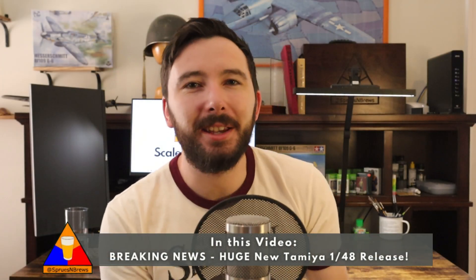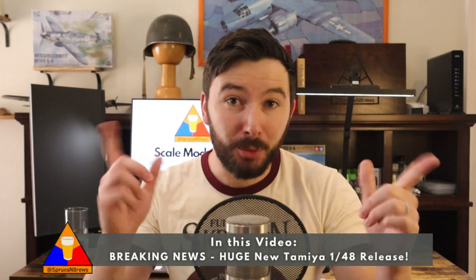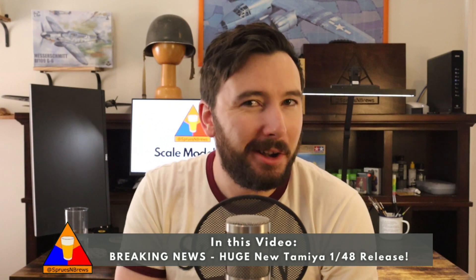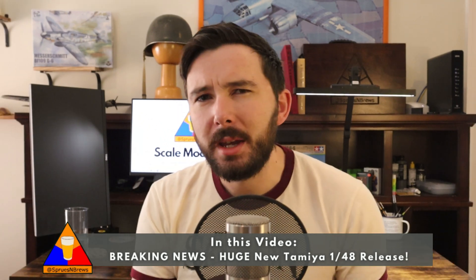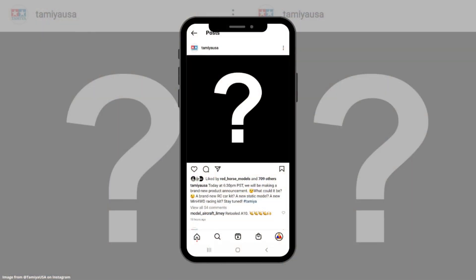What is going on my friends, Hank here from Spruce and Bruise with some breaking news from the wonderful world of scale modeling. This is a big one folks. If you don't follow the Tamiya USA Instagram account, you might have missed this cryptic post from yesterday morning around 9 a.m. Eastern Standard Time. They posted a simple black and white question mark with the caption: today at 6:30 p.m. Pacific Standard Time we will be making a brand new product announcement. What could it be — a brand new RC car kit, a new static model?